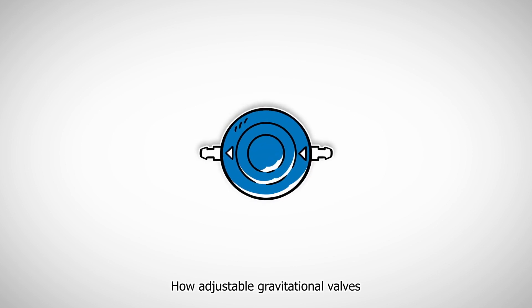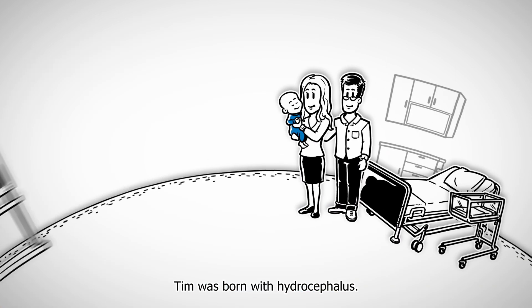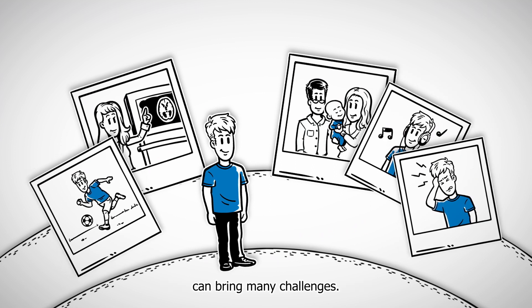How adjustable gravitational valves help provide a life in balance. Tim was born with hydrocephalus. Thinking back, he knows that living with this condition can bring many challenges. But what is hydrocephalus exactly?